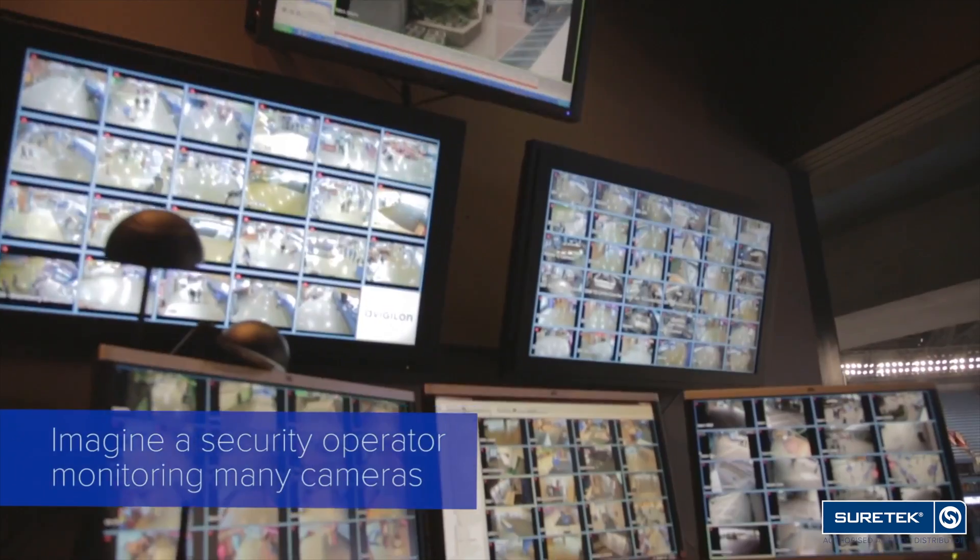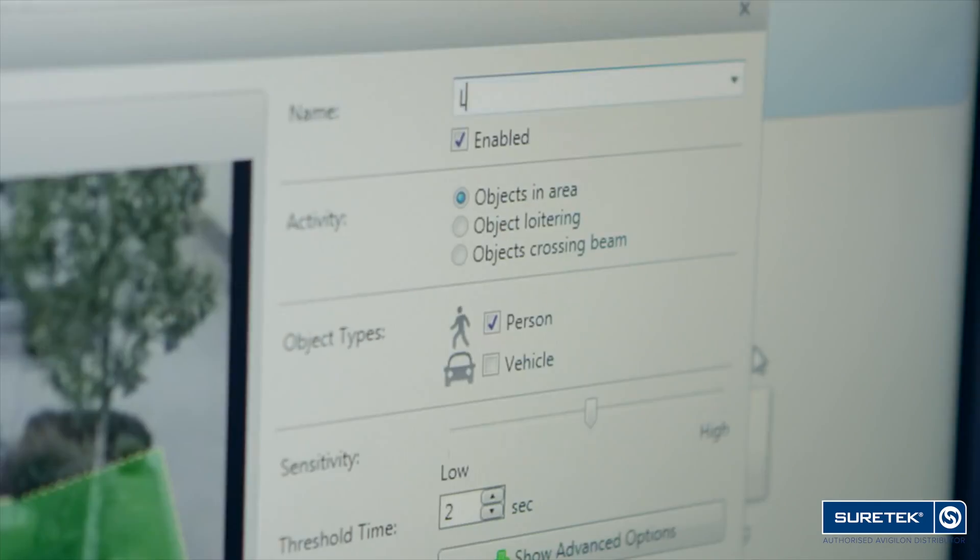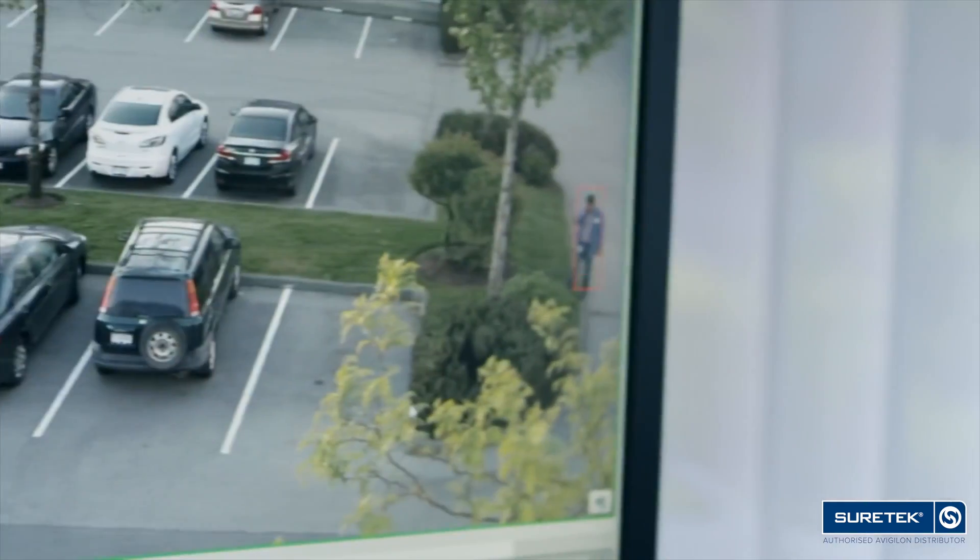In the industry, we've deployed more and more cameras across more and more sites, yet we don't have security operators to cover all of that ground. Video analytics brings a focus of attention to the right incident at the right time.